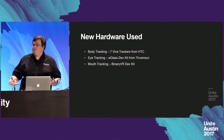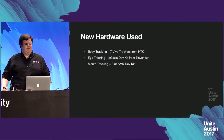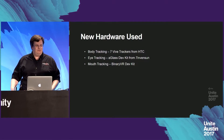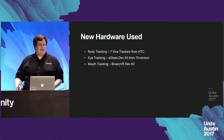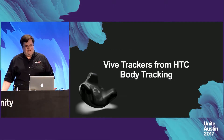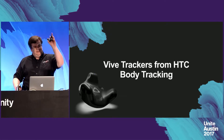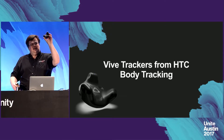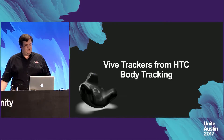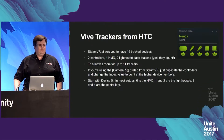The new hardware used was three pieces of technology. For body tracking: seven Vive trackers from HTC. For eye tracking: the AGlass dev kit from 7invensun. And for mouth tracking: a Binary VR dev kit. The Vive trackers, if you haven't seen one — they're not too large and actually track really well, assuming you can keep them from being occluded from either of the two lighthouse sensors.